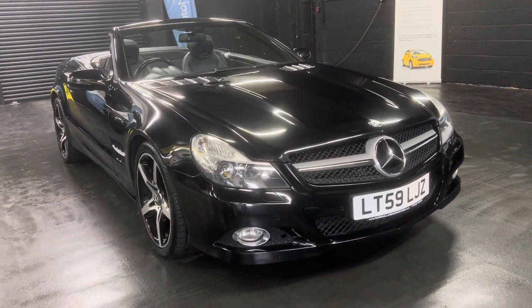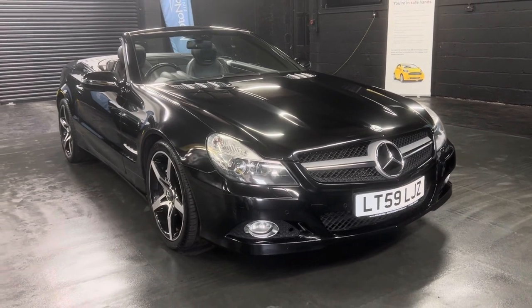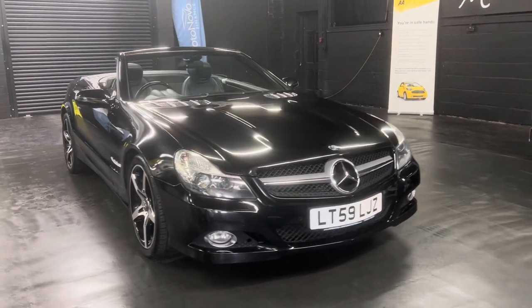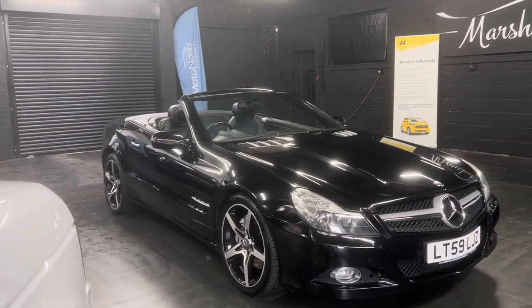Good afternoon. We're happy to present this late 2009, on a 59 plate, Mercedes SL 350 — and what a lot of car this looks. Finished in metallic black over full black leveret interior.